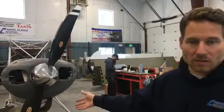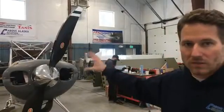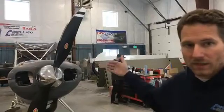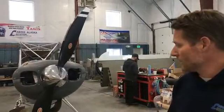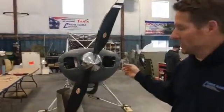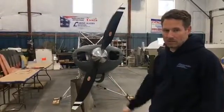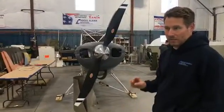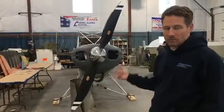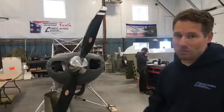As you can see, it's got the Hartzell Trailblazer prop set up there. We wanted to put that on there so we can make sure the spinner fit and that the cowling had clearance behind the spinner backplate. That is a constant speed composite — it's actually a foam core with carbon fiber overlay and nickel leading edges. It weighs about two pounds more than the aluminum prop that would go on a 180 horsepower engine, so you get a little extra weight but a lot more performance out of it.